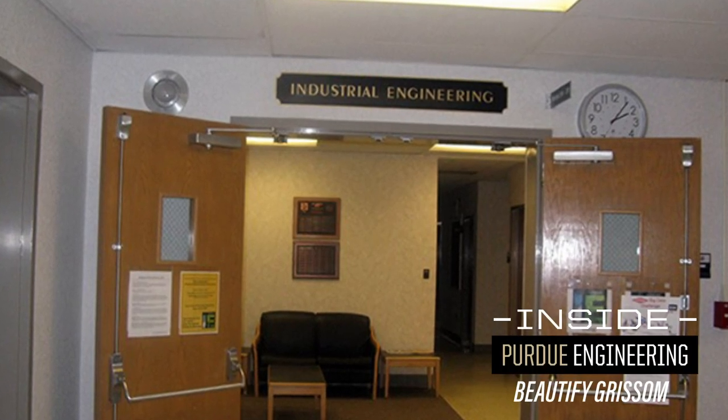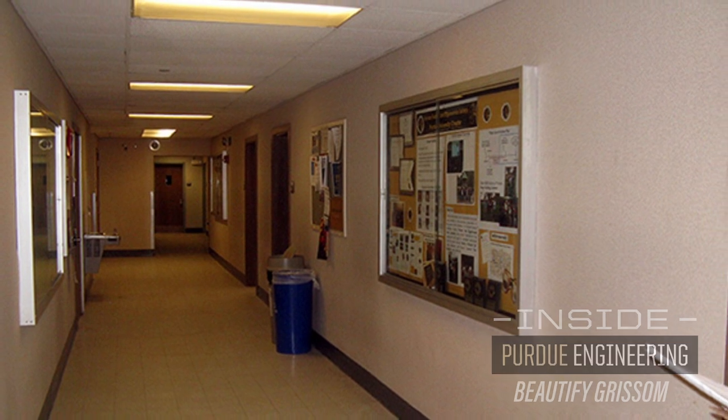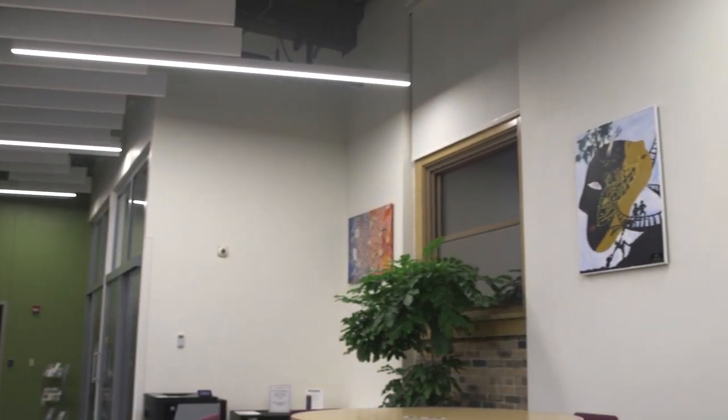Old Grissom was not the most pleasant space. It was very 1960s, 1970s, beige, low ceilings, not a lot of natural light. This program started as a way to liven the place up, to make the environment more inviting and show that you were making a lasting impact on the space that you spent a lot of time in as a student.